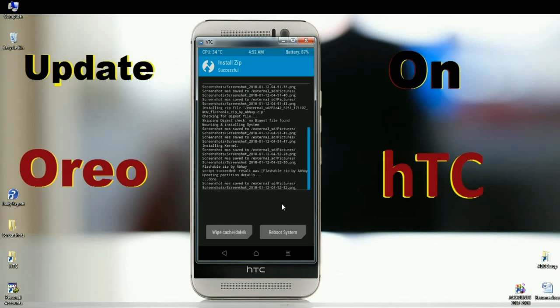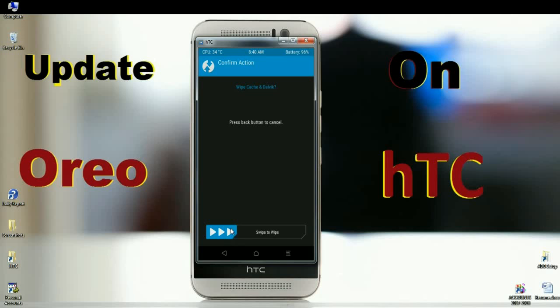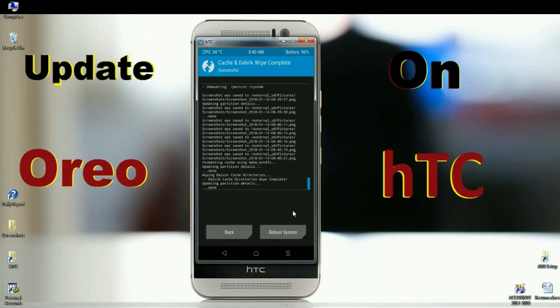After installing successfully, the final step is wiping data and Dalvik cache. Simply click on wipe and swipe right to wipe data. After finishing all processes, press reboot system. It will take three to four minutes to reboot your system completely.